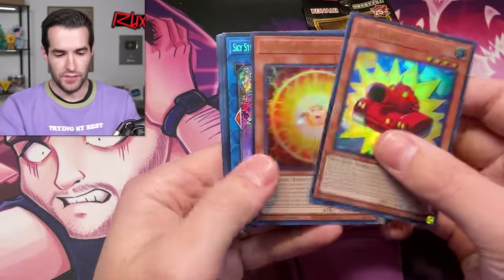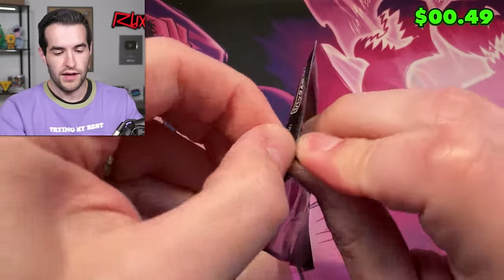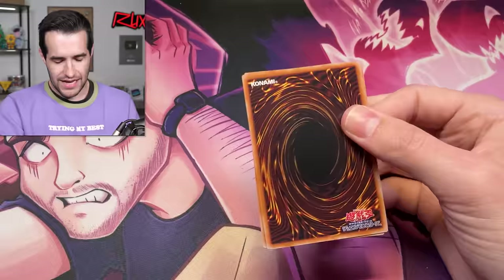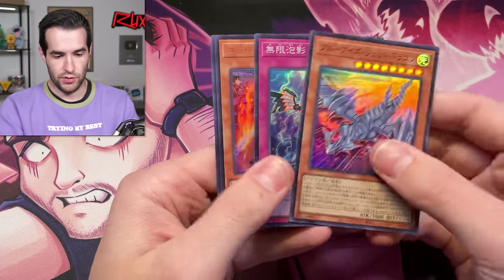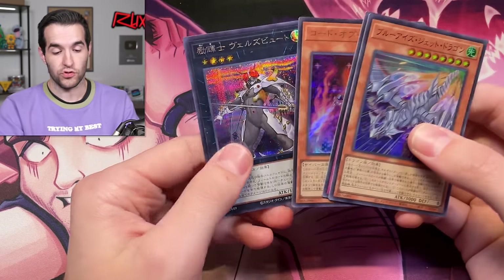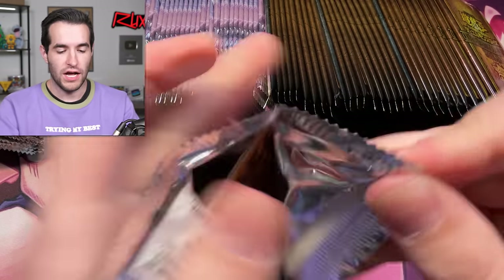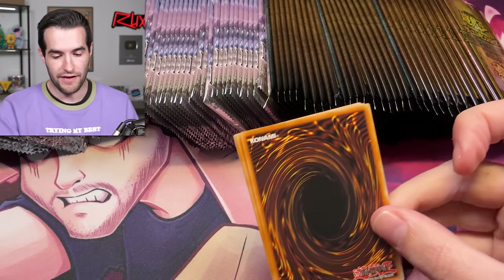Japanese product feels like it always has a bunch of crazy stuff. Last Japanese pack before we get into the rest of them. Blue Eyes Dragon and Evilswarm Exciton Knight. Let's get the rest of these open, get all the packs out. We have about 105 packs to open right here.